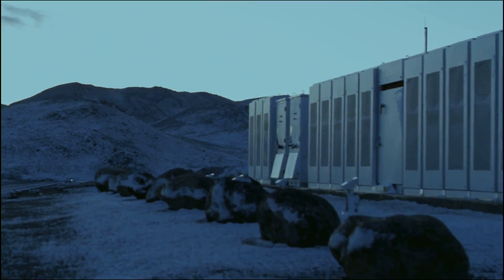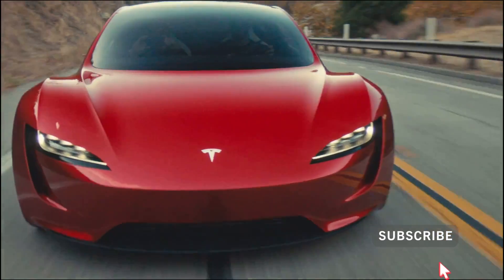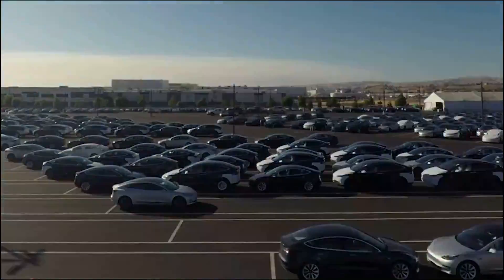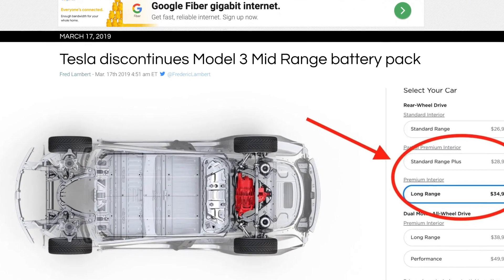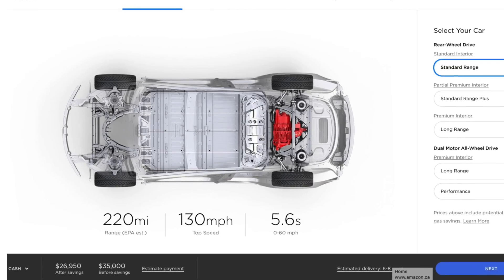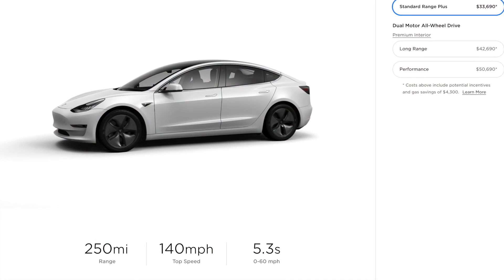The EPA rated it at 260 miles of range, and most mid-range drivers, including myself, saw around 270 miles at 100% stated charge. A few months after the tax incentive was cut in half, Tesla discontinued the mid-range battery pack, with its Standard Range Model 3 rated at 220 miles at the time. As of today, the Standard Range Plus Model 3 gets an EPA rated 250 miles.